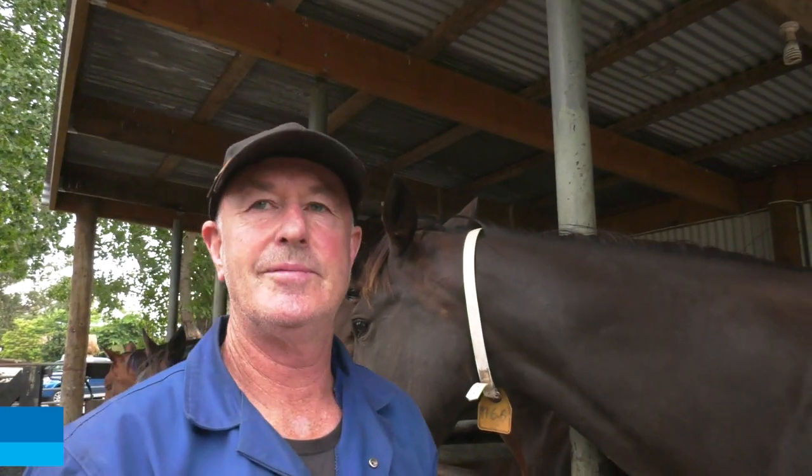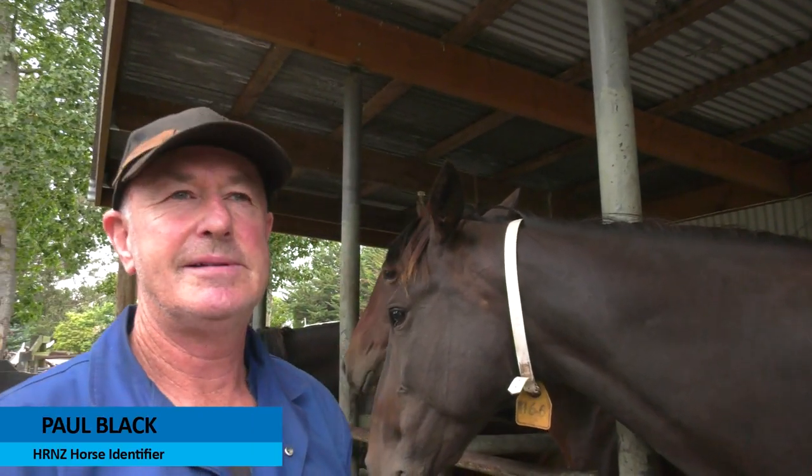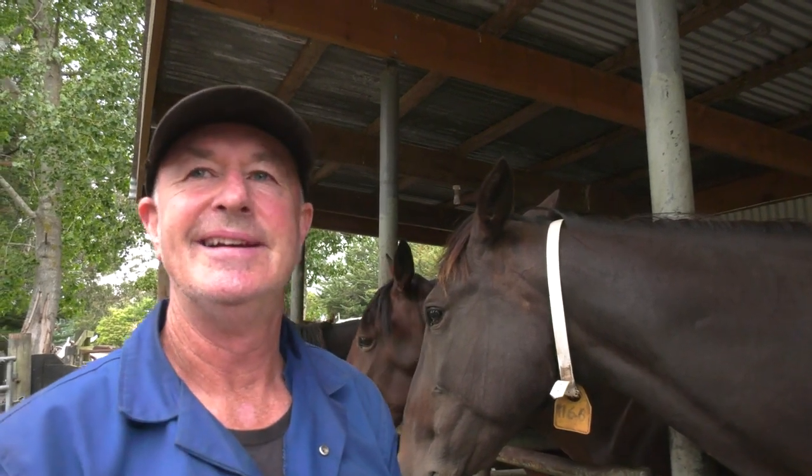Once we have 15 seconds, we know we've got a brand, but I tend to go another 10 seconds if I can get it, just to make sure.